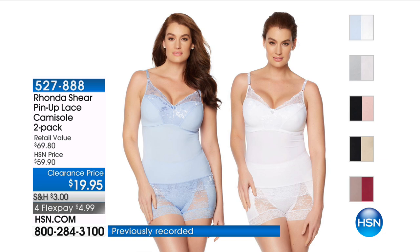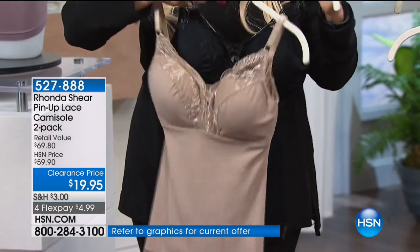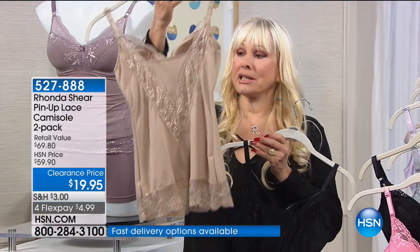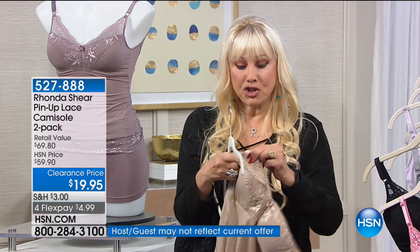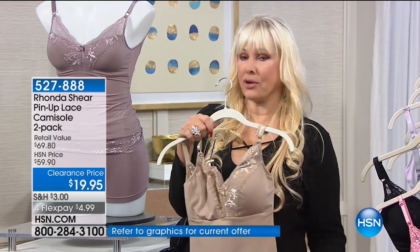Now the pin-up lace camisole — the pads are removable, they're in a pocket, and I sell the pads separately at $10, which is $20 worth of pads. These are two full bra camisoles — a shaping camisole. Look at the back of that. They are so beautiful on, giving you the most beautiful lifted bust without any underwire, without any hooks and eyes — pure comfort. If you love the silhouette of the pin-up bra, you'll love the feeling. Ladies, you've got to get to the phone — I've never seen it at this price.